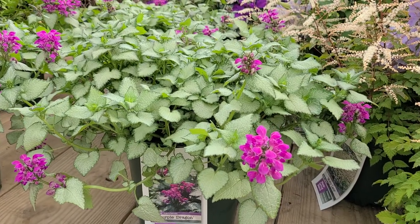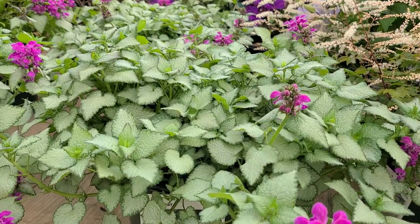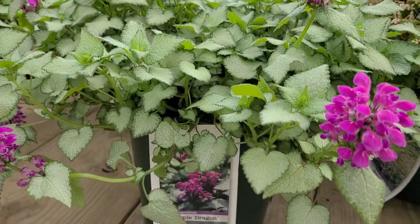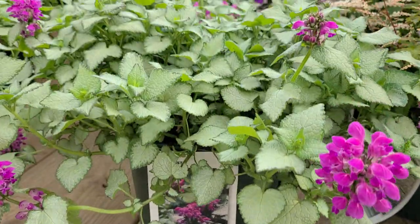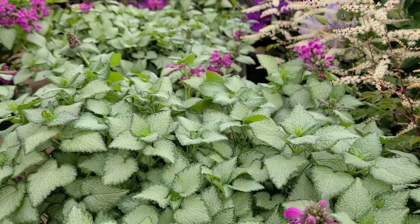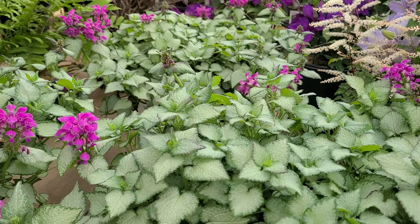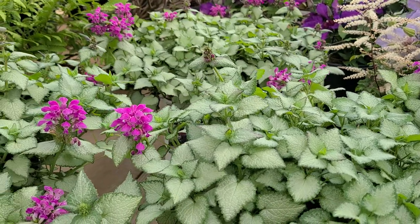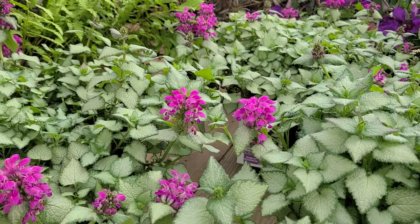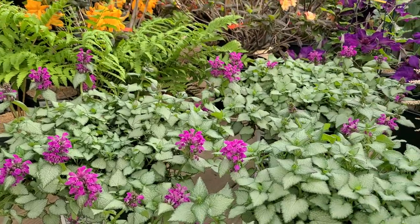Lamiums or deadnettles are terrific ground covering plants for a partially shaded site. I just love the way varieties like this one, called Purple Dragon, has all of these silvery leaves that reflect light and help to brighten up dull, drab areas. Making a carpet that spreads no higher than eight or nine inches high and goes out over the ground, it's a wonderful way to add that little bit of extra colour.